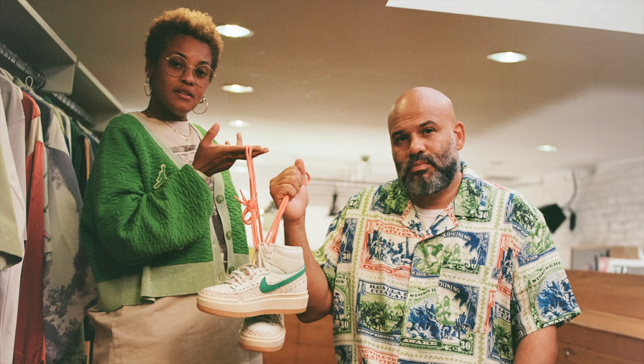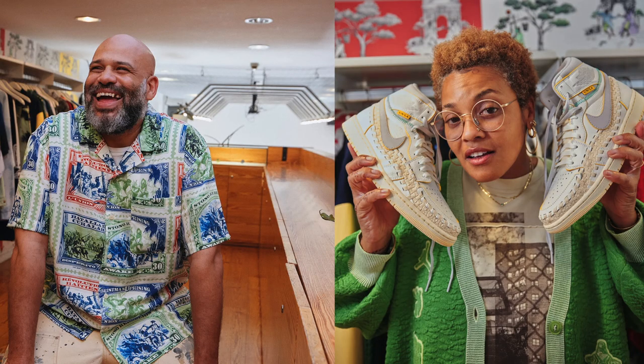If the display and detail don't grab your full attention, the story of this collaboration should. This is a huge collaboration because of the two powerhouses connected to it: Chris Gibbs of Union LA and Beth Burkett of Beth's Beauty Supply. Not only are these two powerhouses connected through streetwear fashion, they are an actual couple — in love. Putting these two together on a collaborative sneaker idea is a fire concept given what they've done for streetwear.